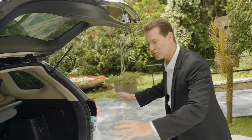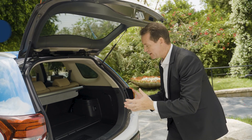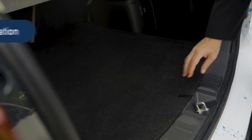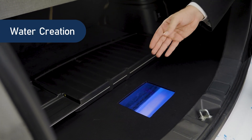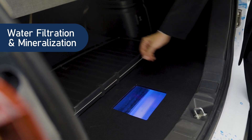It all starts with drawing in the air surrounding the car. That air is then passed into the system through an air filter. It then passes through Watergen's proprietary heat exchange unit that condenses it into water. The water goes through a filtration and mineralization process, followed by a UV lamp.